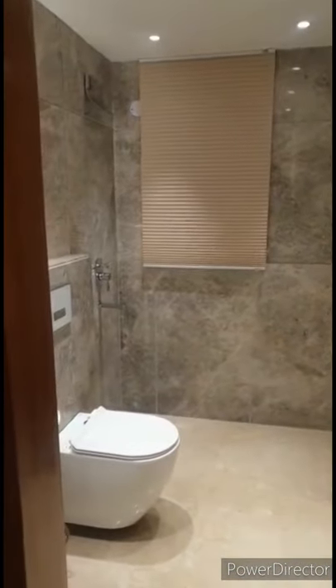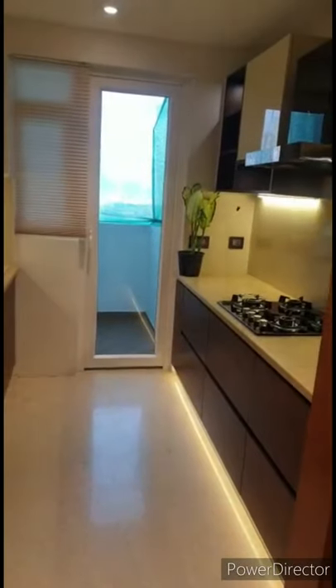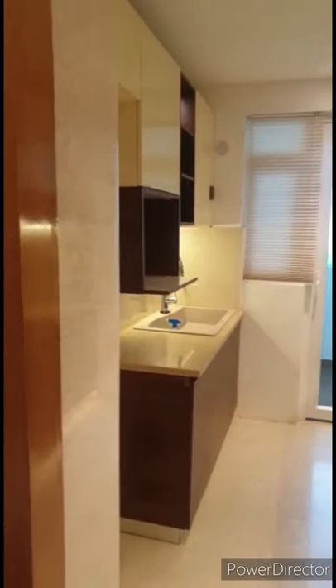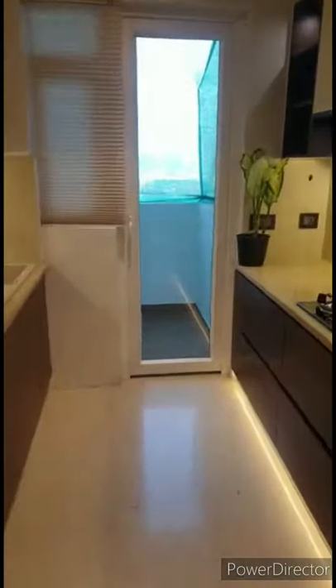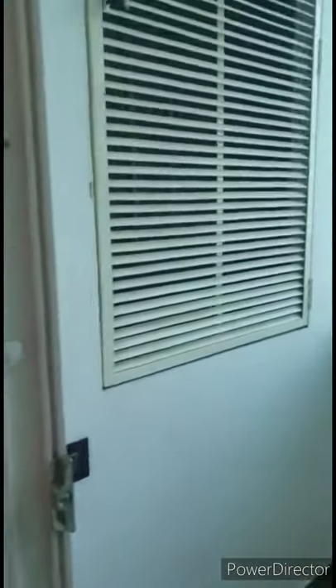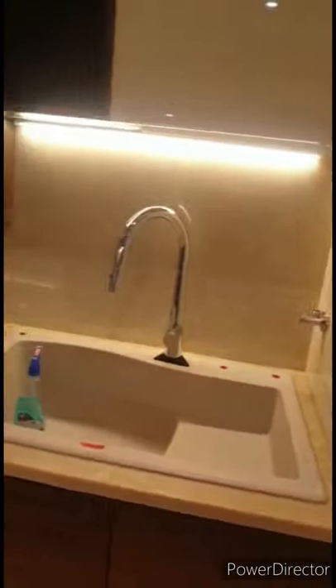Here is your washroom. It's an L-shaped development. The advantage of this kind of layout is that your privacy is maintained — whenever guests are sitting in your drawing and dining area, no one can see the bedroom from there. So privacy is always maintained and you get more usable space compared to a normal layout.